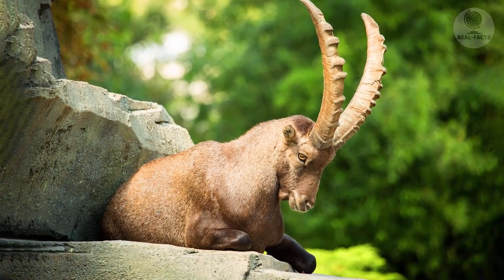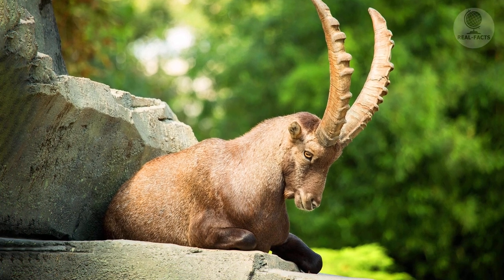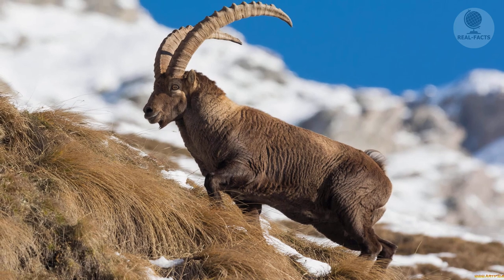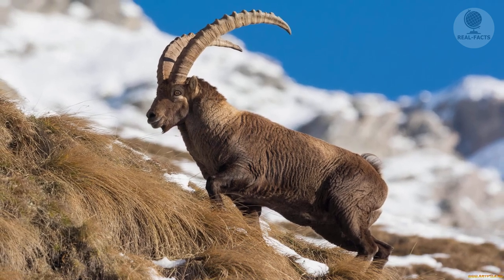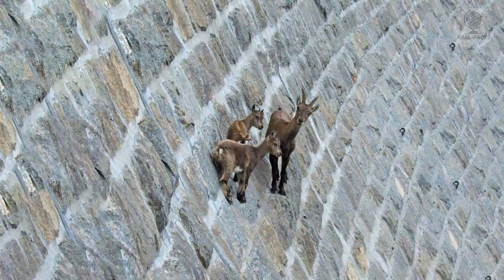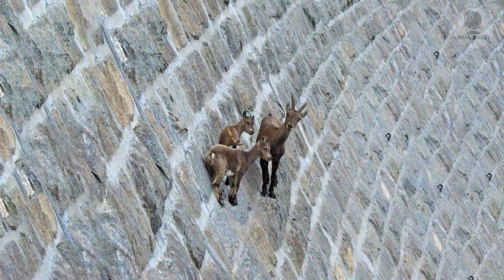The animals were identified by experts as alpine ibex, or capra ibex. Since it is very problematic for an adult male weighing up to 220 pounds and having very powerful horns to climb the steep wall, the females with their babies move on the surface.